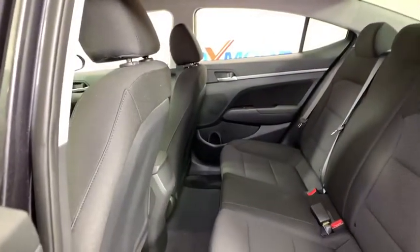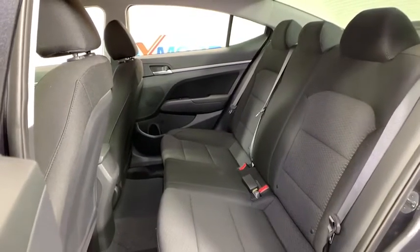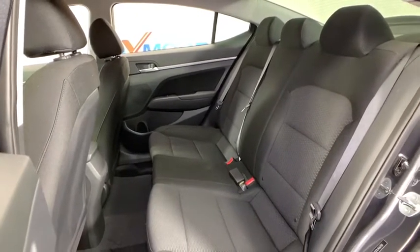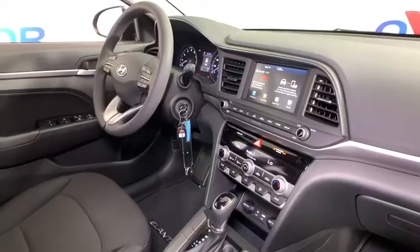Panic alarm, tachometer, cargo net, carpeted floor mats, remote keyless entry, brake assist, overhead console, front bucket seats, front reading lamps. Come see the car for yourself.